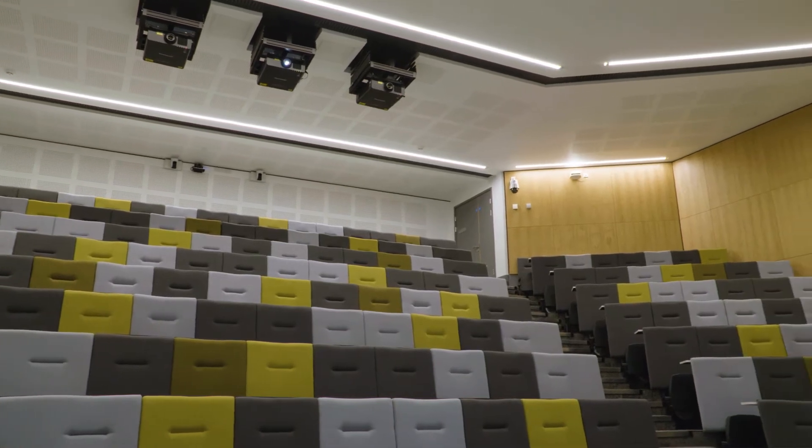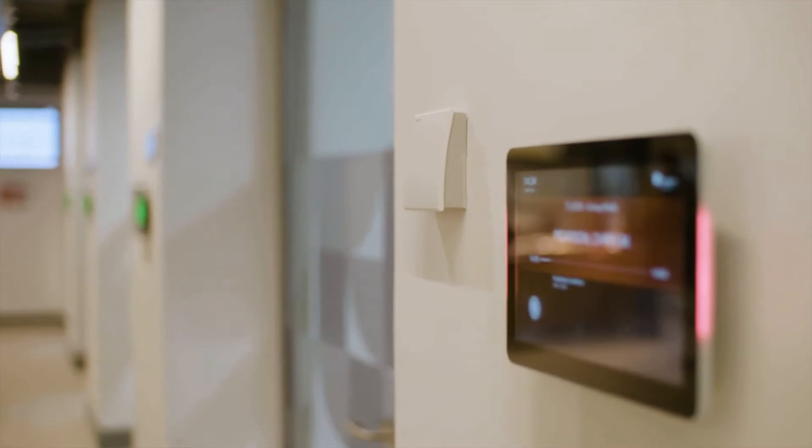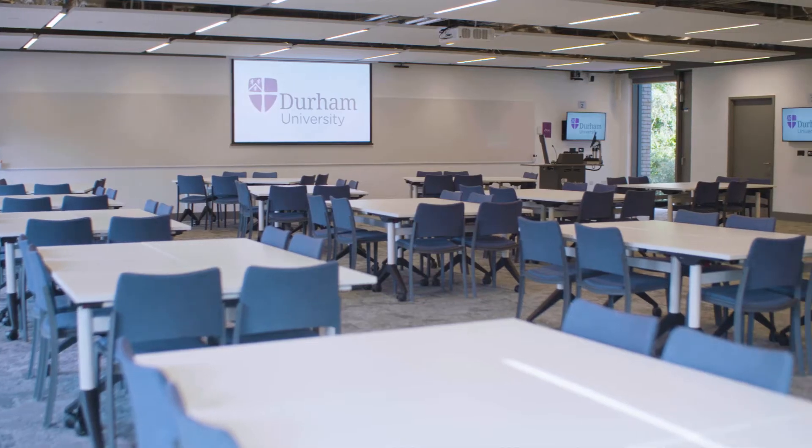The process basically started with some conversations internally within the business. I wrote up some basic technical specifications about how the spaces are going to work. They went out for tender through the main contractor and Vis-a-vis were successful in that process.